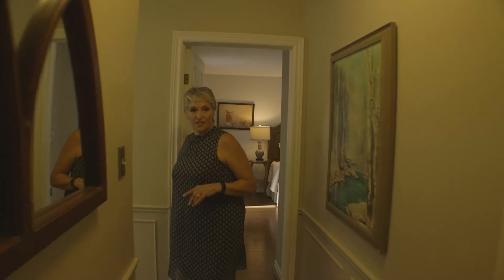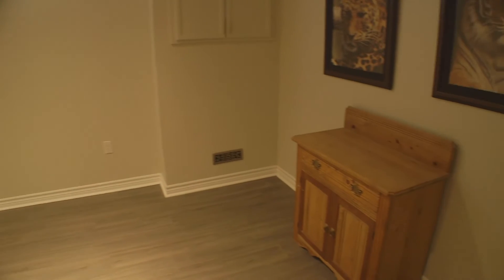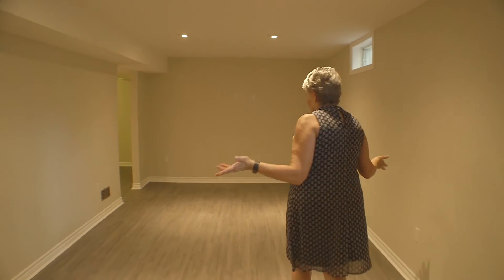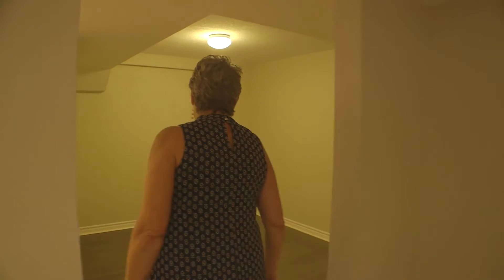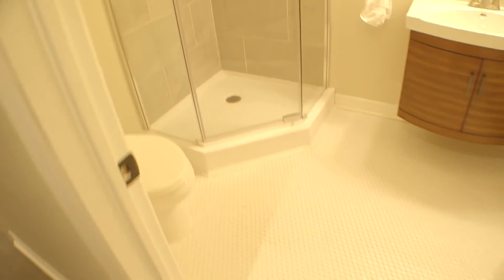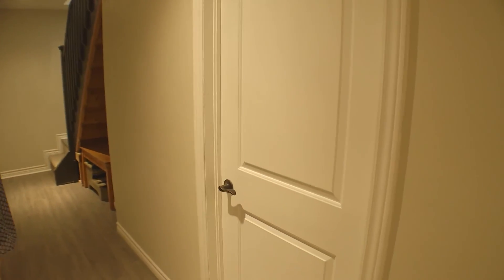Now we're in the lower level. The basement — or lower level — is totally finished with lots of extra living space. This is a great family room with lots of room, all hooked up, and this home also has central vac. We also have this room off here, which would be great to set up as a home gym or office. It's beautiful luxury vinyl flooring. And then off of here we have another bathroom, which is a three-piece bathroom — I love this tile: sink, shower, gorgeous. And then we have the utility room, which has lots of room for storage.